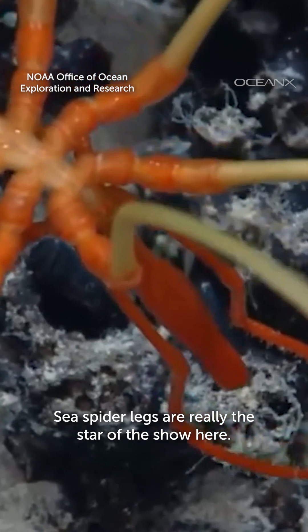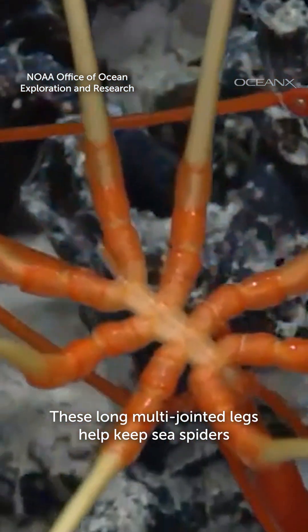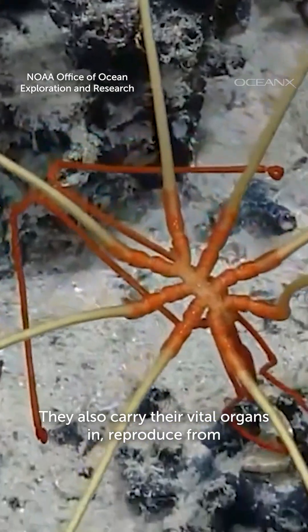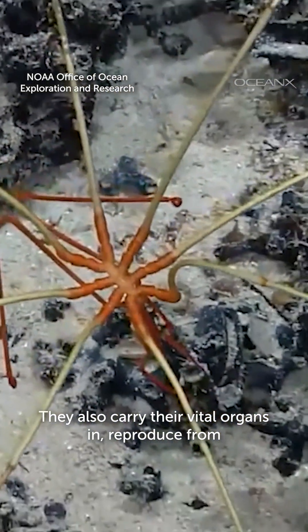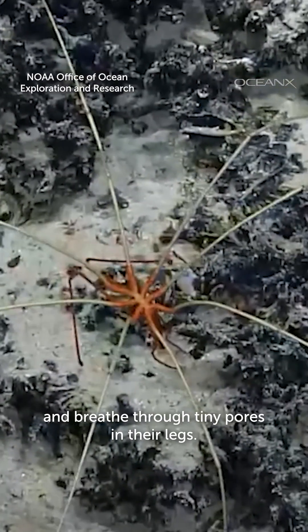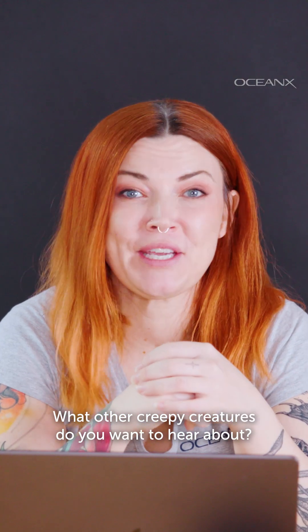Sea spider legs are really the star of the show here. These long, multi-jointed legs help keep sea spiders from sinking into the silty seafloor. They also carry their vital organs in, reproduce from, and breathe through tiny pores in their legs. What other creepy creatures do you want to hear about?